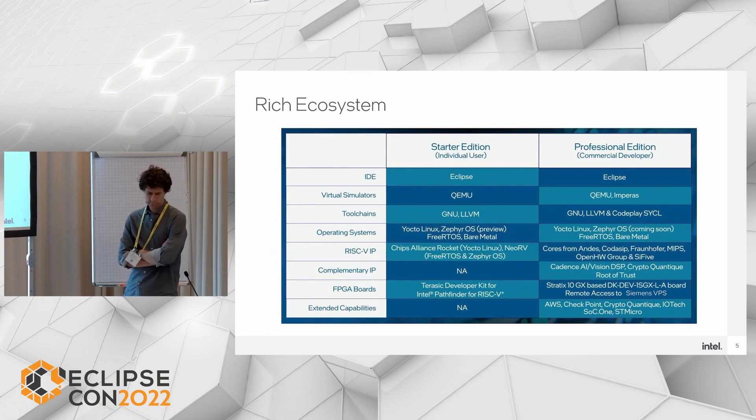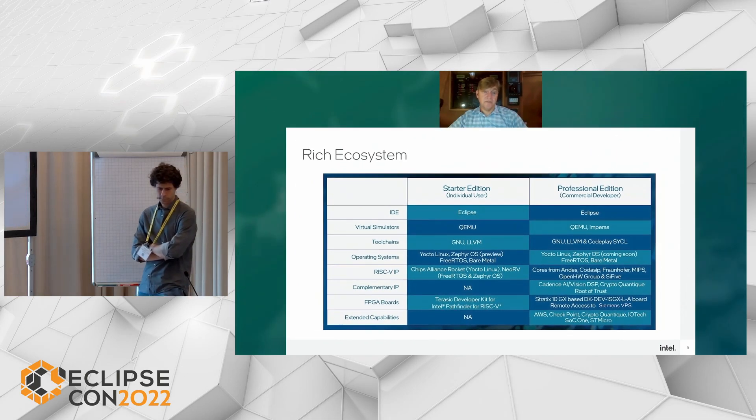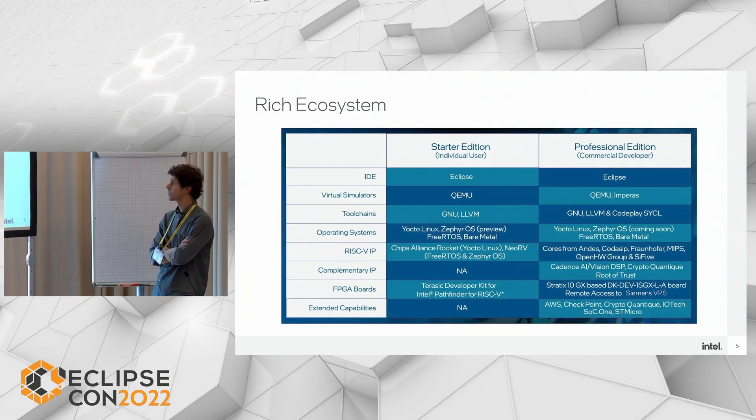Intel Pathfinder for RISC-V comes in two editions: the Starter Edition and the Professional Edition. The Starter Edition is targeted towards universities and students, focused mainly on smaller open-source-based implementations and targeting a small FPGA platform — the Terasic developer kit for Intel Pathfinder for RISC-V. The Starter Edition currently supports the Rocket core and the NeoRV core for Yocto Linux, Zephyr, and FreeRTOS software development. For the Professional Edition, we've added support for MPERAS simulation environments, EDA compilers, and a number of commercial and open-source RISC-V cores, targeting the Stratix 10GX PCIe development kit as well as a large Siemens Pro FPGA emulation environment.